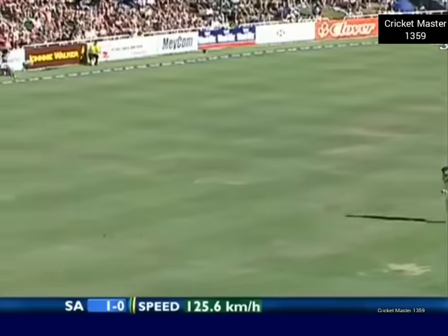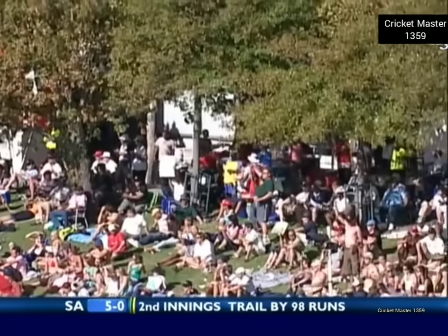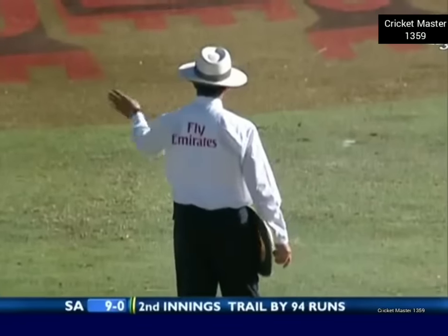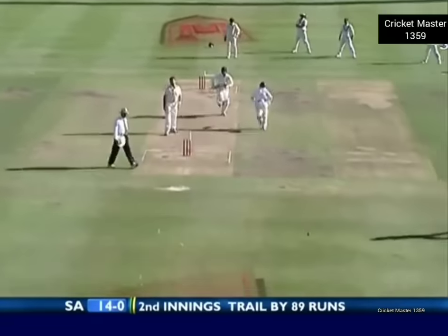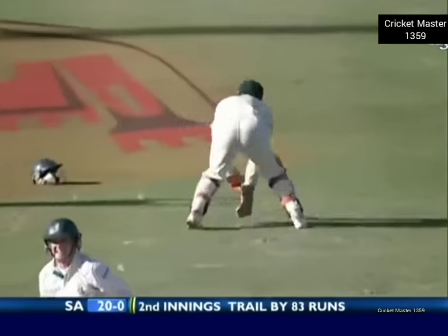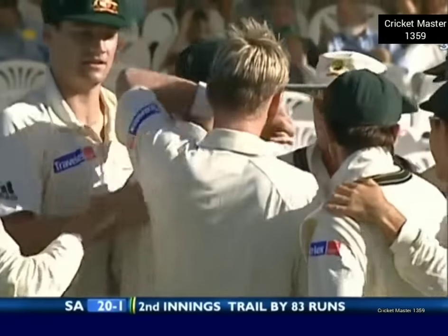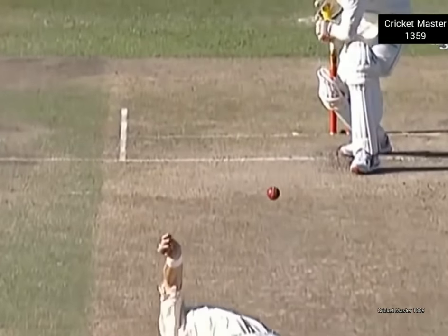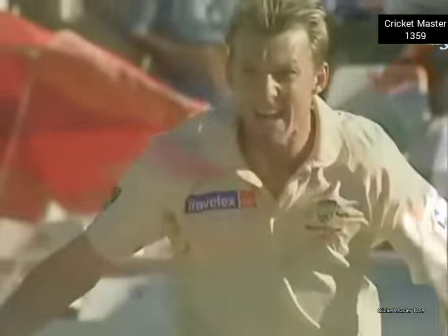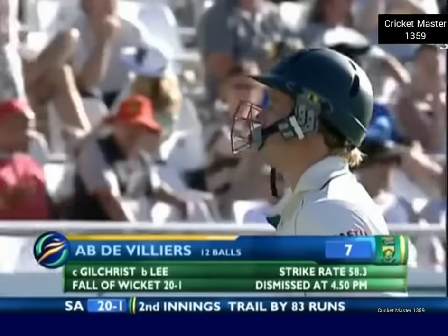Nice shot — he loves driving, does AB de Villiers. Nice way to get off the mark and that will relieve the tension. Whipped away for four — Graham Smith, well that shot. Nicely worked away. Good work from Gilchrist and de Villiers has actually walked — he's gone very smartly. Gilchrist didn't think that was a nick — he's still a little bit stunned. There was a noise and an inside edge. The rest of the Australians know that is out and AB de Villiers has to go for seven. 24 for one.